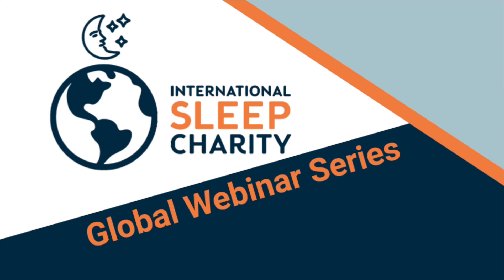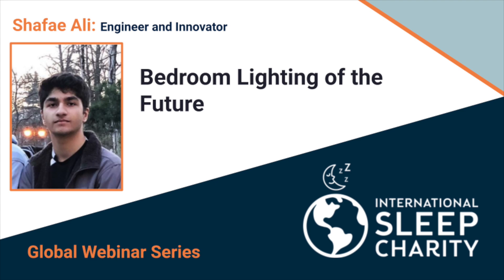Good evening, ladies and gentlemen, and a very warm welcome to the latest in this series from the International Sleep Charity on our global webinar program. Tonight we have a young recently graduated student, Shafi Ali, who's going to talk to us based on his own experiences and his learnings about bedroom lighting. There will be a question and answer session at the end, so please post through any questions and I will put them to Shafi. Without further ado, I'm going to hand you over to the main man himself. Warm welcome, and over to you.